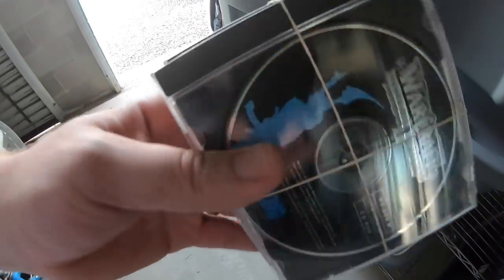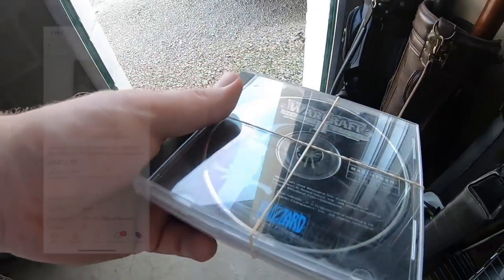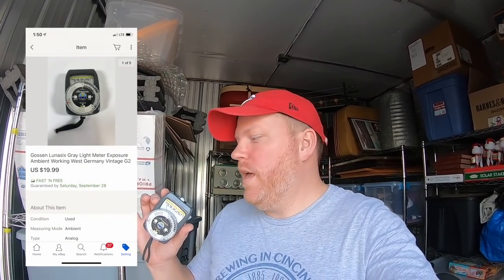Sold some Warcraft PC games — a set of two: Tides of Darkness 2 and an expansion set. I got these for like 50 cents each and they sold for $13.99 free shipping. I sold a light meter — picked this up for five bucks at a garage sale, sold for $19.99 free shipping. Going to a viewer named Alkaid — thanks so much for the support!